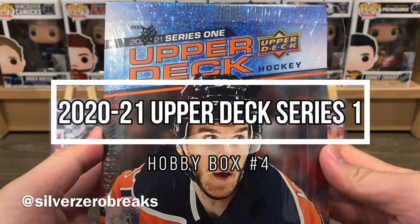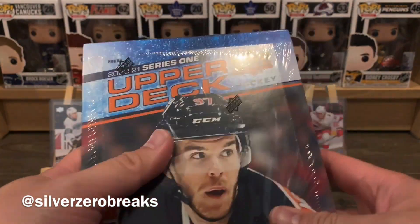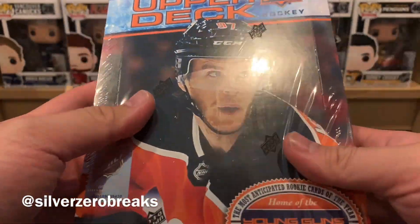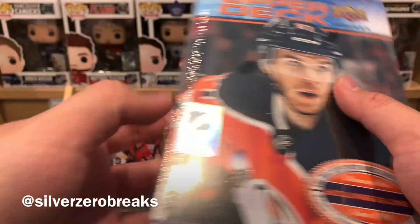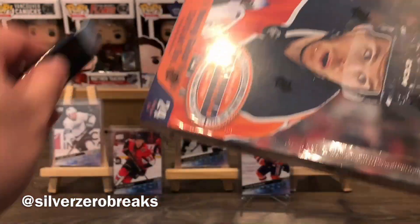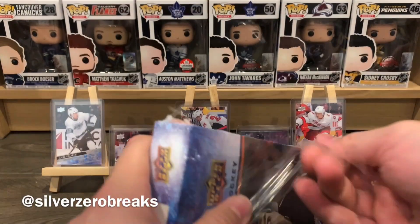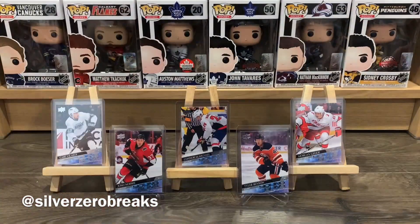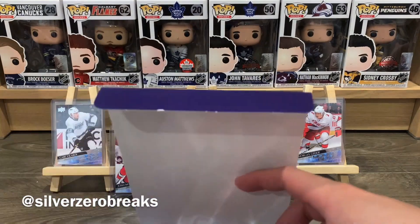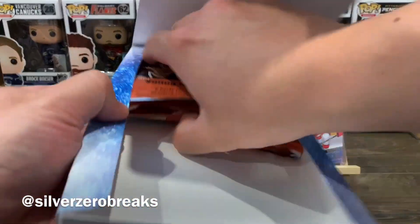We're back with another box break — hobby box number four of the 2020-2021 Upper Deck Series One hockey. I'm still hunting for Alexis Lafreniere, so let's see how things go. The wrapping's a little bit funny with this one, so that's got me curious. This came with the delivery of all my tins and the other hobby box, so hopefully Alexis will show up here.